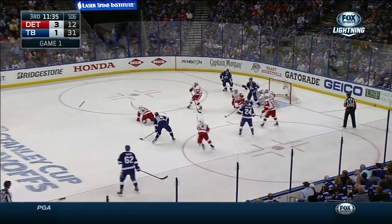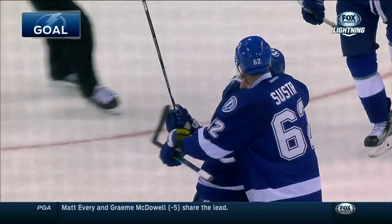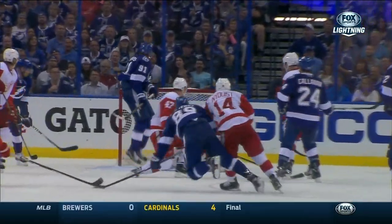Nesterov closing in, waiting, shooting, scores! Look at that — you see that Nesterov drawing a pass, watch this, bang, right in there.